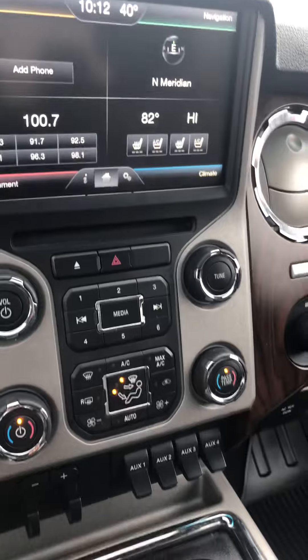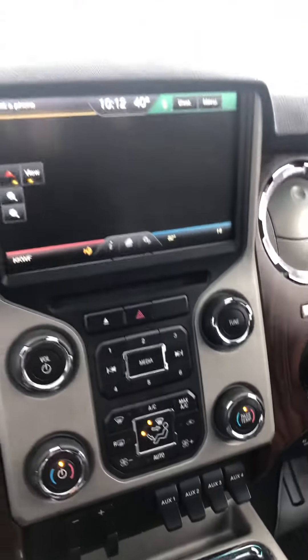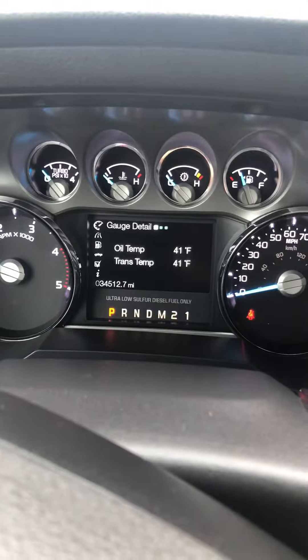Heated seats, cooled seats. Navigation. 34,000 miles — I wish mine had that.